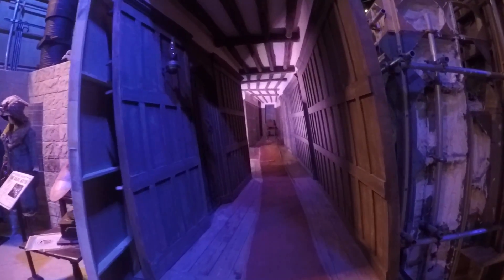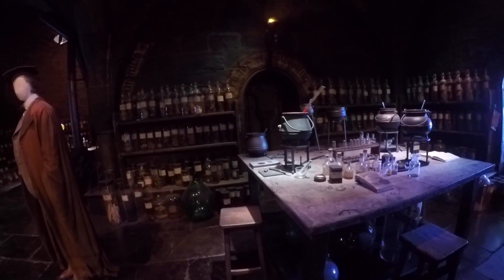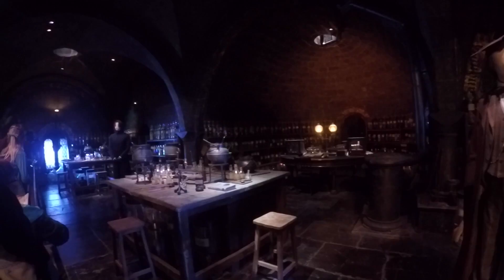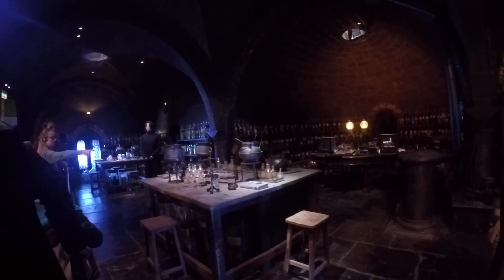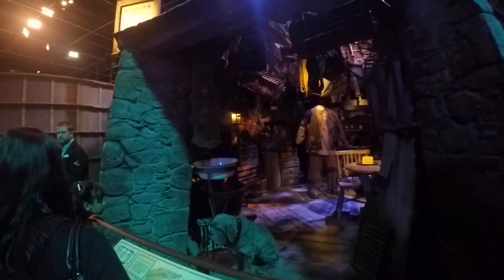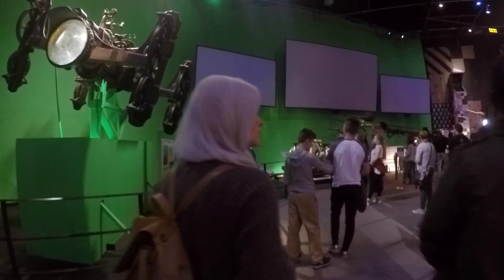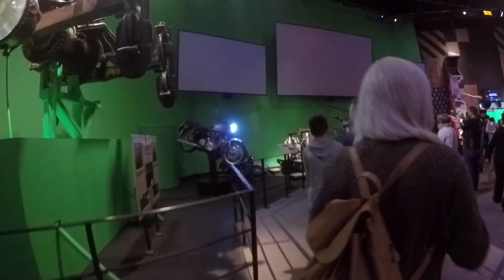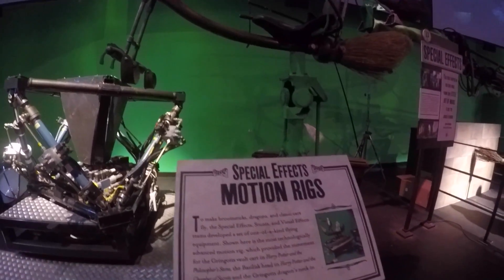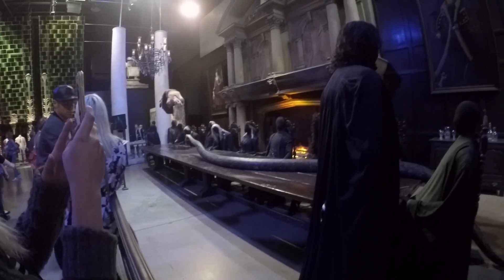This is the Leaky Cauldron. Advanced Potion Making — the property of the Half-Blood Prince. This is actually such a cool set. So cool.